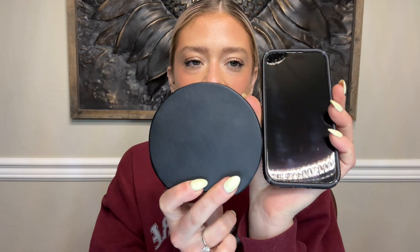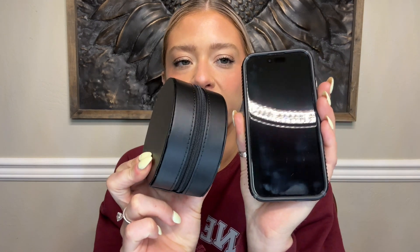This is the iPhone 15 Pro and here is the travel jewelry case for size comparison. So it's very small but holds a ton still. So let's fill it up with what I would take for my weekend trip.